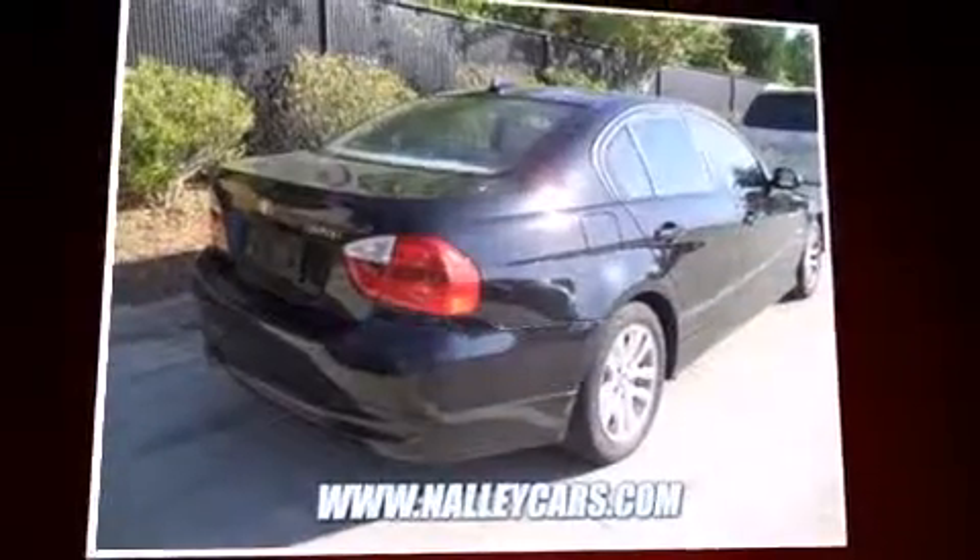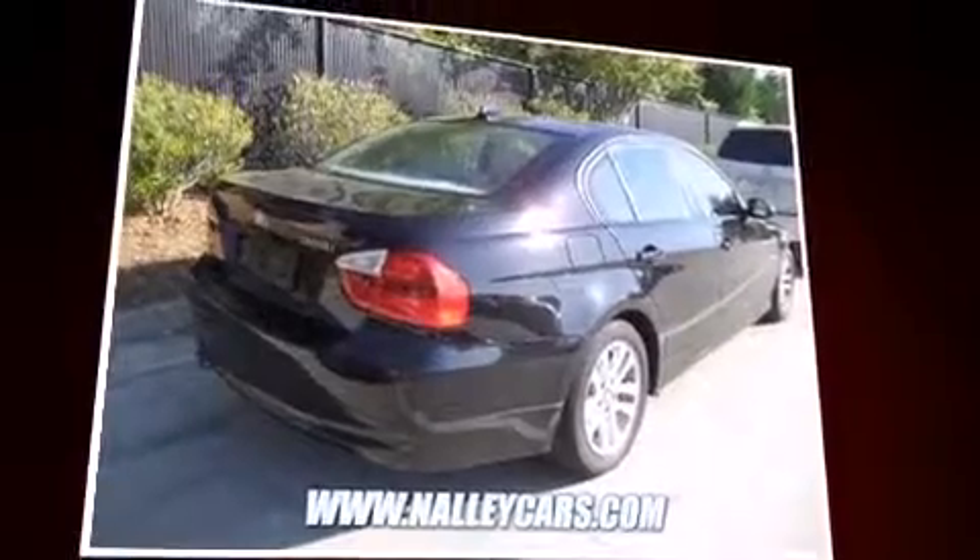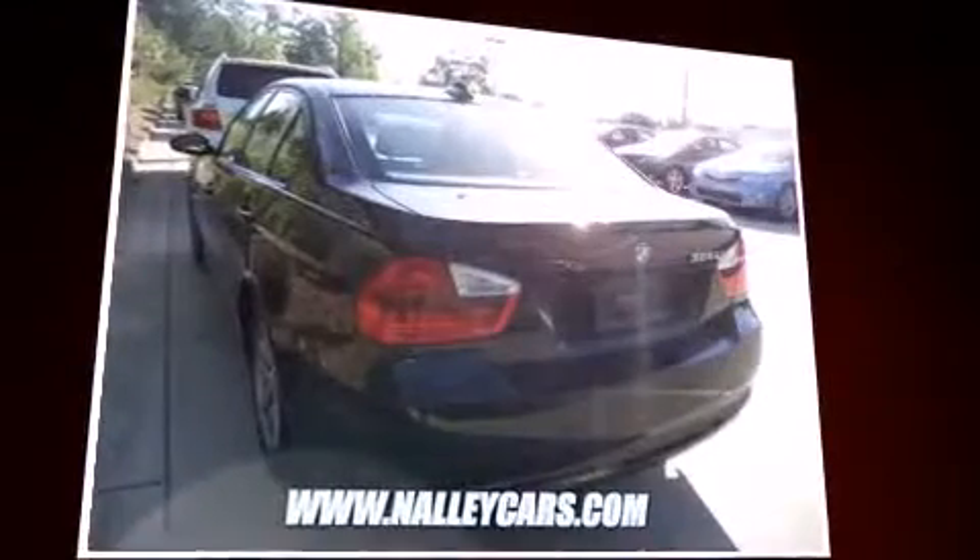Step into the 2007 BMW 328i. This four-door, five-passenger sedan has just over 90,000 miles.